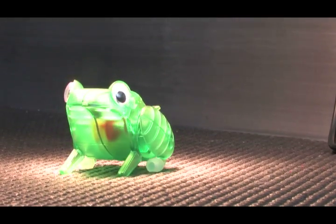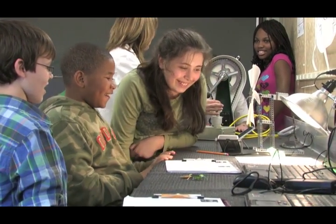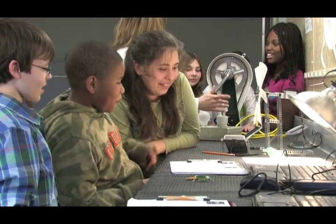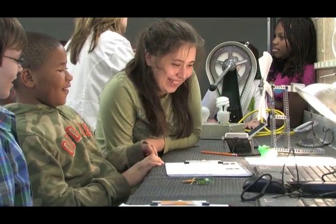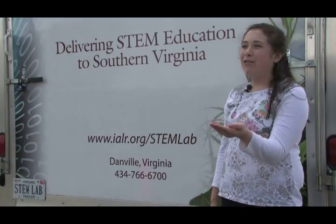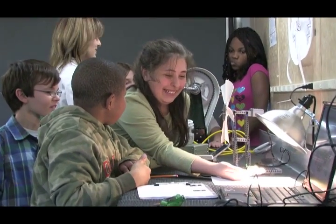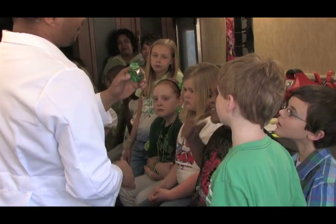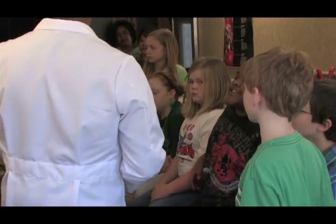Despite what Kermit says on Sesame Street, it is easy to be green if you're a frog that's solar powered. The STEM lab has green toys that make learning fun. We got to hold the grass over in our hands — it felt weird. It was vibrating in our hands. As long as he's under the light or he gets some sunshine on him, he's able to operate.